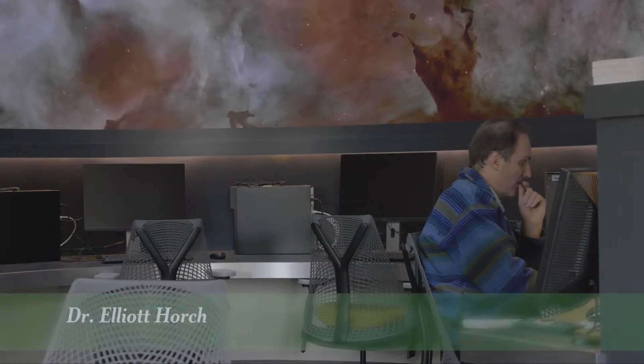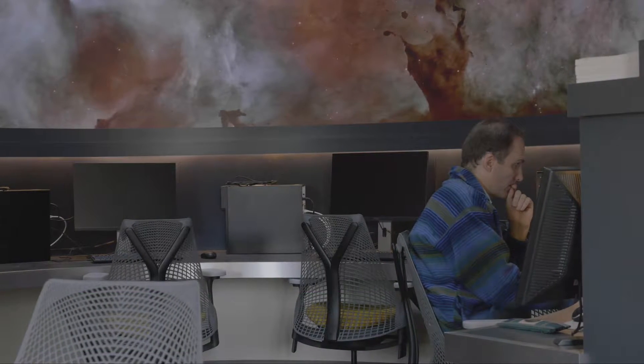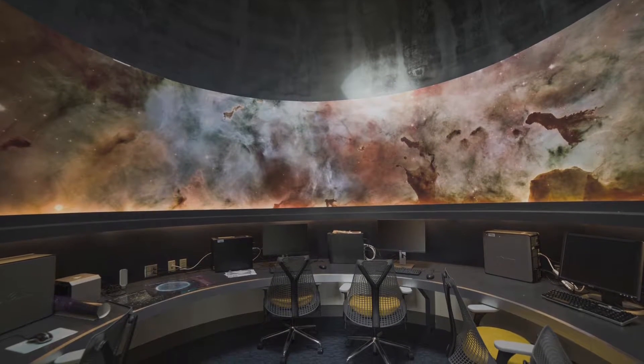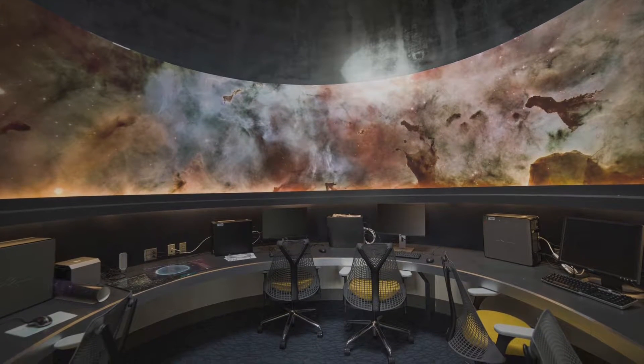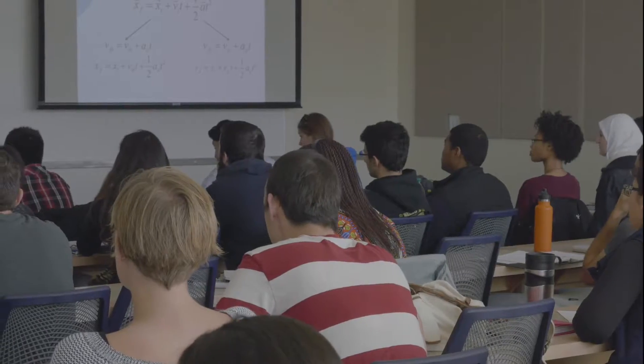We're also adding an astronomy control room to help our resident astrophysicist Elliot Horsch continue his cutting-edge developments in astronomical imaging. We're really excited to add new space and, more importantly, cutting-edge features that promote collaborative, team-based, interdisciplinary interaction.